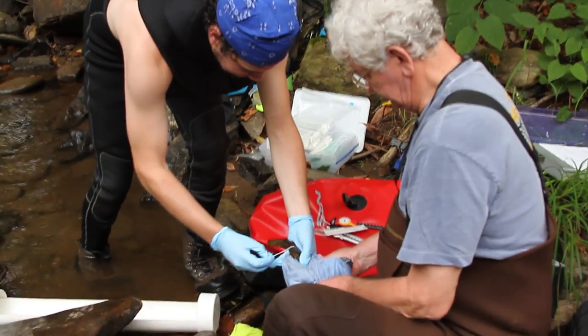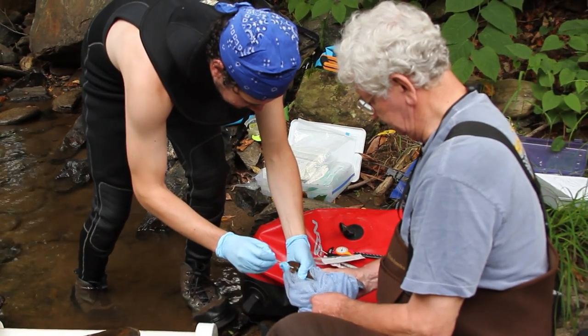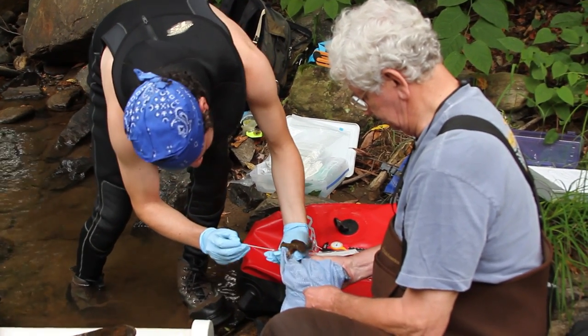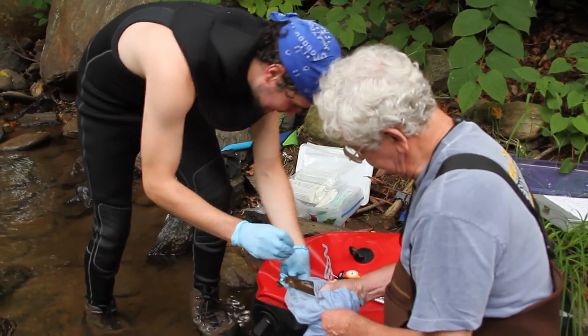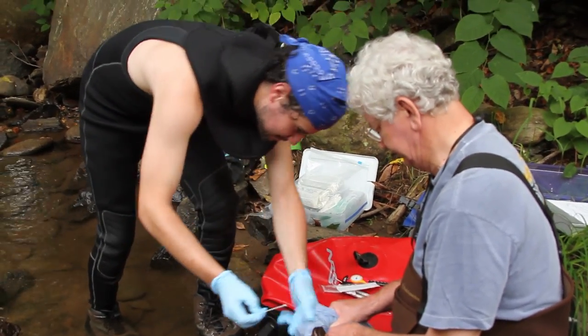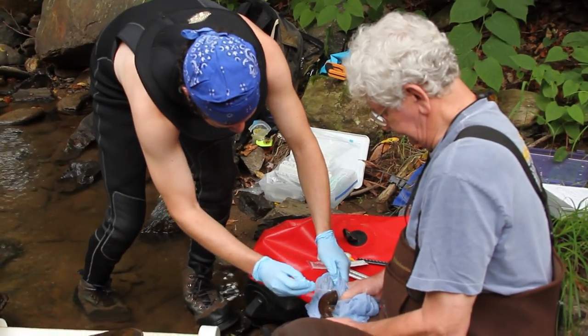Some other things we've started to do in the last few years: we are conducting disease surveillance on these animals, taking basically a swab of the toe pads and the feet and limbs to detect a fungus called chytrid fungus, which is partly responsible for a lot of global amphibian declines.